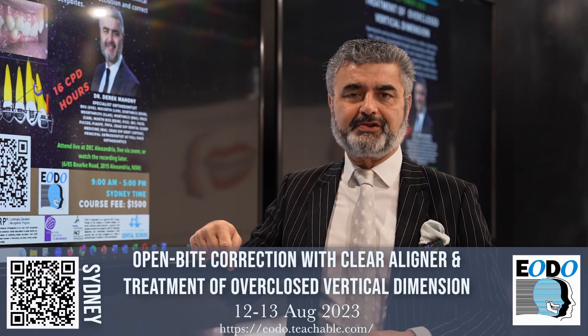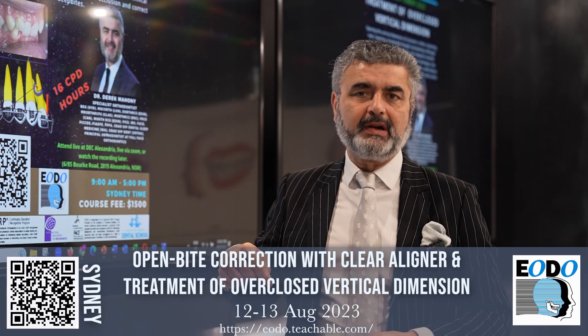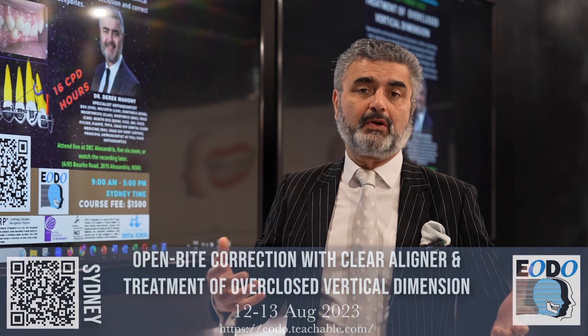Full information is available from the Teachable website and you can register online.